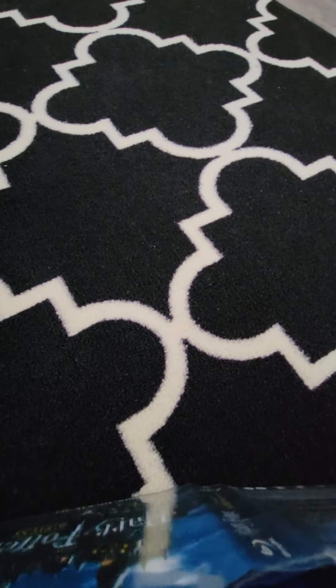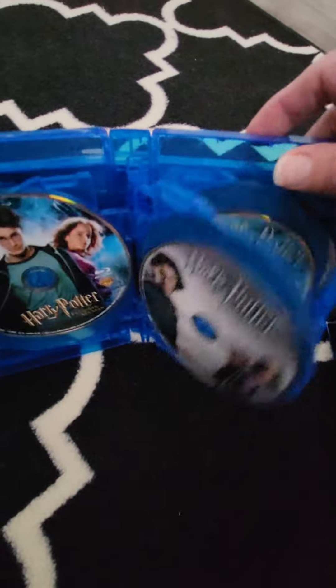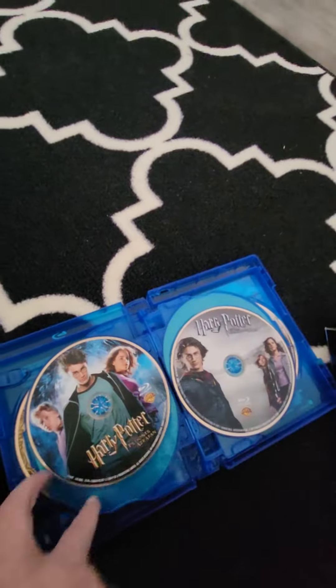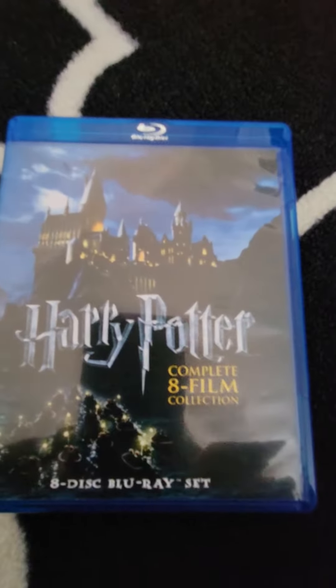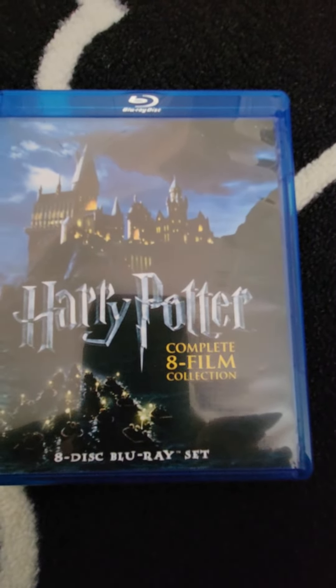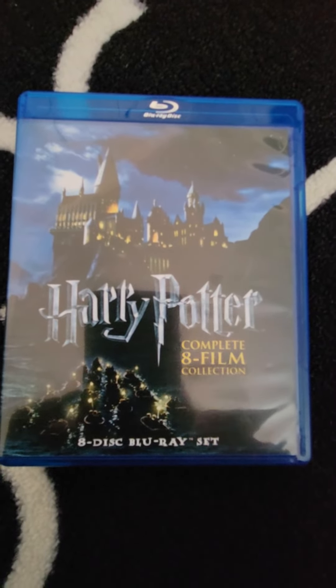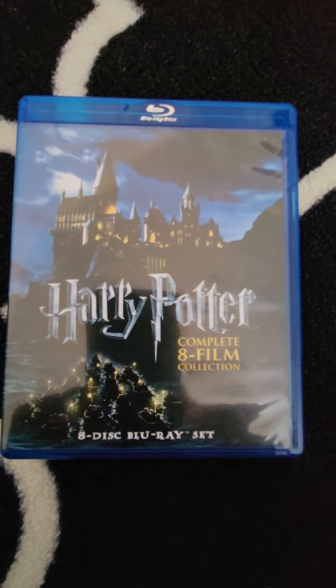In the back there's some pretty cool artwork back there — shows you a picture of that pretty cool artwork. So these are all the films in the Harry Potter eight film Blu-ray collection. Let me know what you think and hit subscribe!